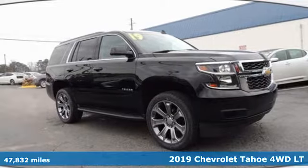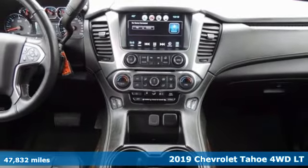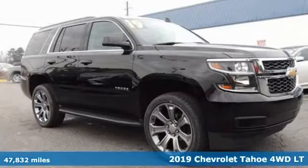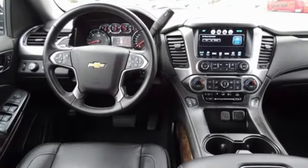It's a 2019 Chevrolet Tahoe. Advanced safety features, a refined cabin and towing capability make this Tahoe the perfect combination of comfort and versatility. It's well equipped with the features you need.